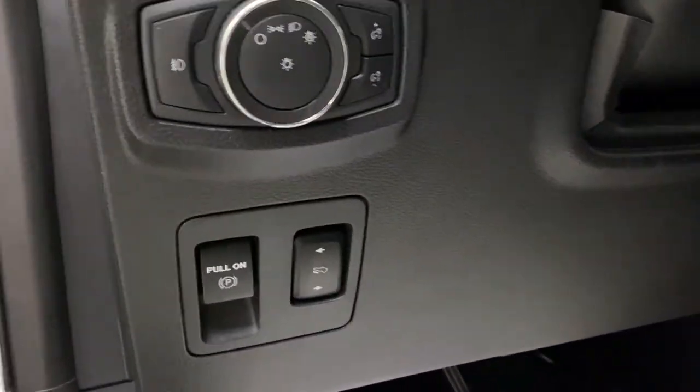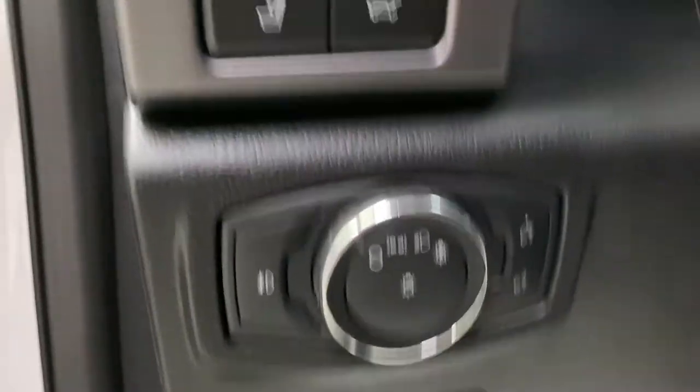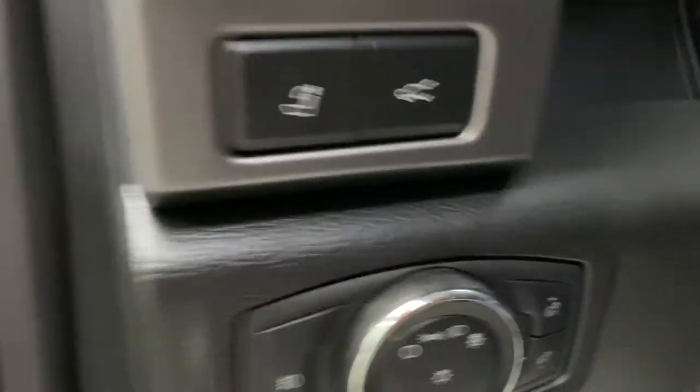Over here you've got electric parking brake, power adjustable foot pedals, interior lighting controls, trunk release, and your rear seating headrests.